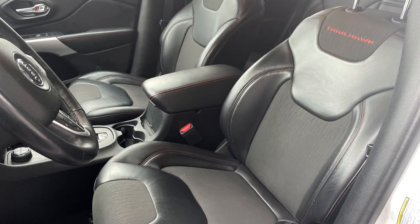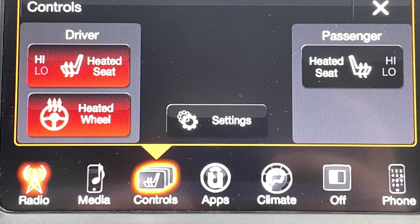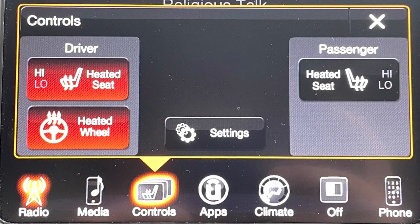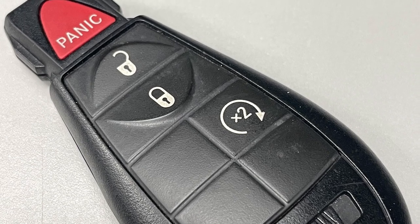To make your winter trips more bearable, the cloth, vinyl, and leather trim seats are heated, as is the steering wheel. And there's factory remote start on the key fob to help warm up the cabin before you even get inside.